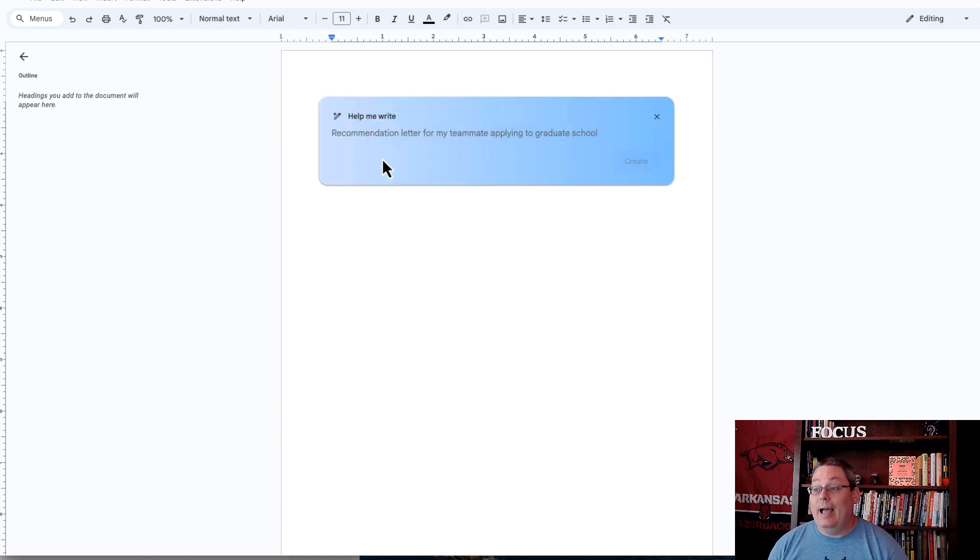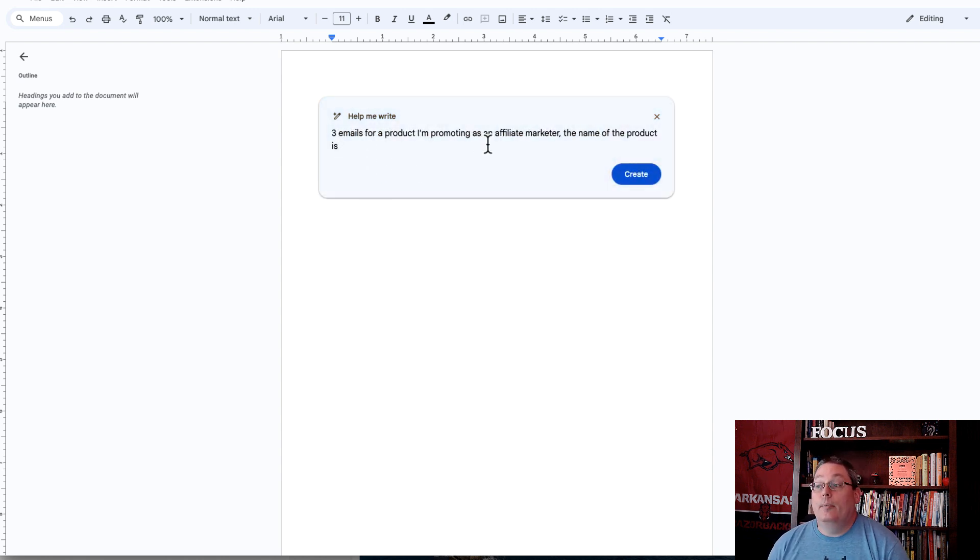When you go back to Google Docs, you now have 'Collaborate with Gemini in Google Docs.' Select 'got it' and you can see it says 'help me write.' You'll get suggested prompts like a recommendation letter, email to a principal, or a newspaper ad. Now as an affiliate marketer, you want it to help write you a promotion.